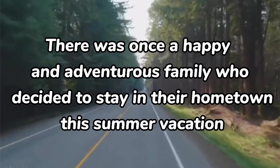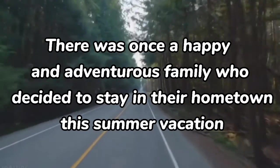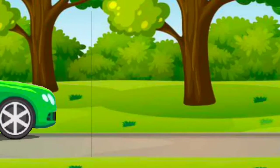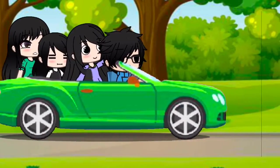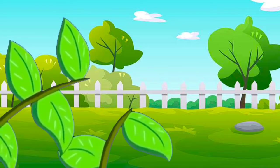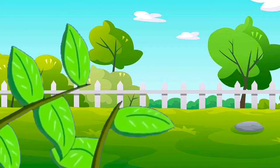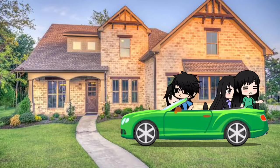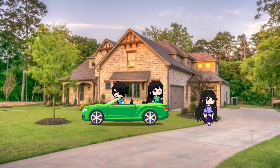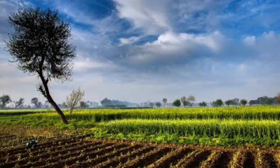There was once a happy and adventurous family who decided to stay in their hometown this summer vacation. They went to a beautiful province where they could enjoy the beauty of nature and smell the wonderful scent of fresh air. When they arrived at their ancestral house, one of the daughters explored the place and found a huge farm.